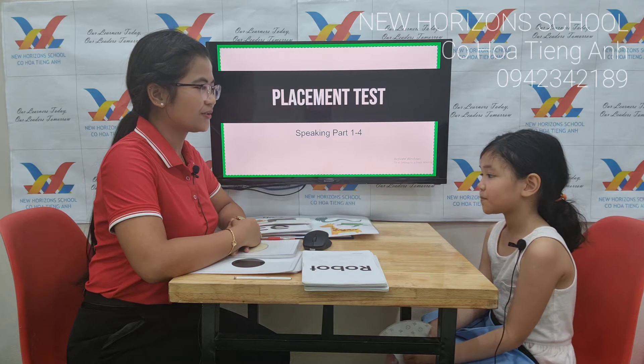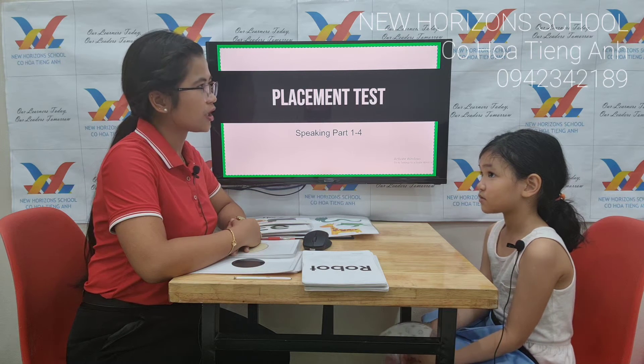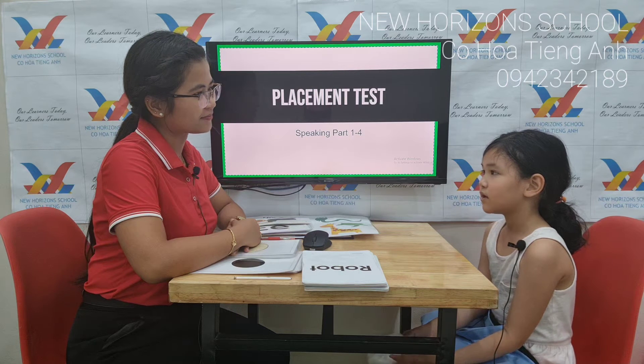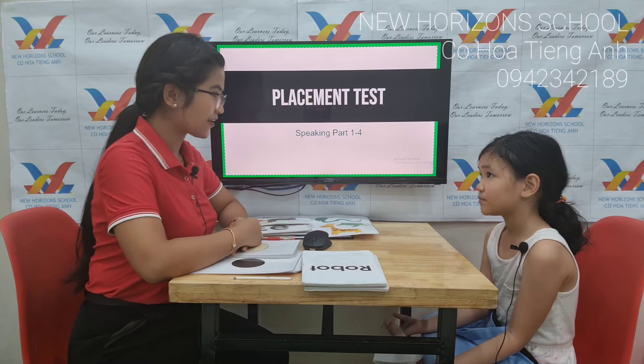How old are you? I'm seven years old. Seven years old. Can you tell me what color do you like? I like yellow. Yellow, I see. That's nice. I like red.